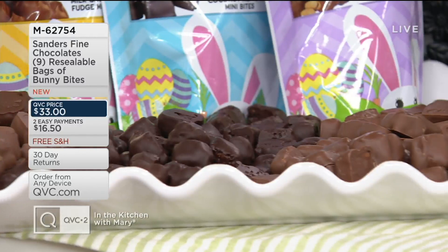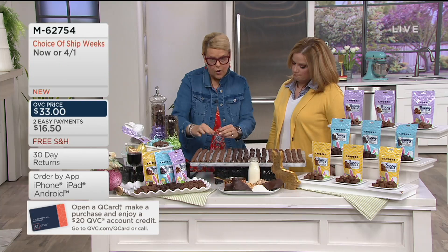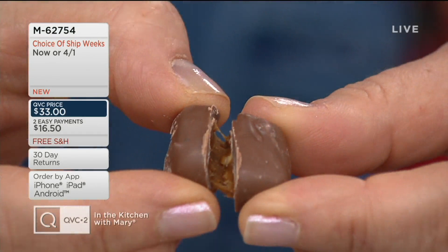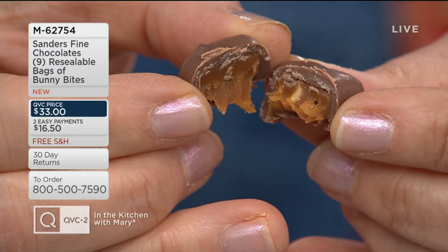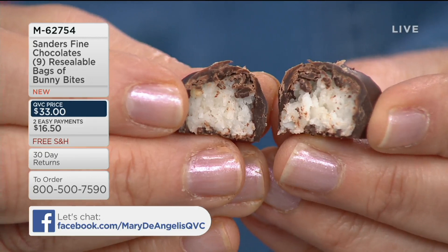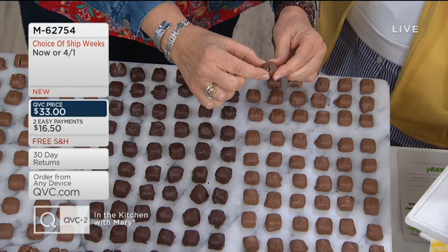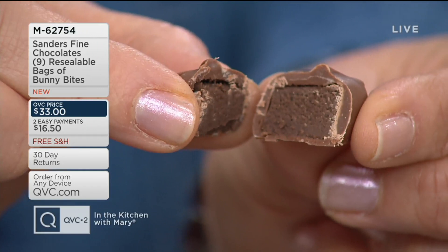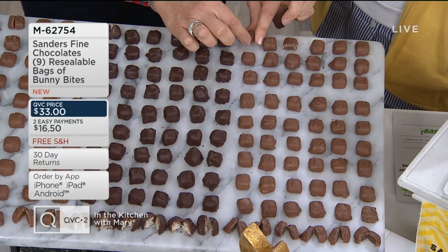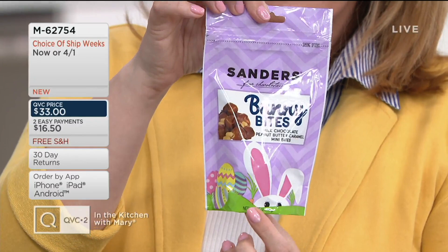We've got three great flavors. First: milk chocolate with a peanut butter-infused caramel loaded with crunchy peanuts. Next: dark chocolate coconut with almond slivers on the inside — that dark chocolate enrobing the sweet, moist coconut with just a little bit of almond. And finally: milk chocolate fudge bites — starting with creamy, delicious milk chocolate fudge, no grainy texture, enrobed with pure milk chocolate. This is gourmet chocolate, a gourmet recipe, absolutely delicious. We love the packaging — it's just stinking cute and ready to go.